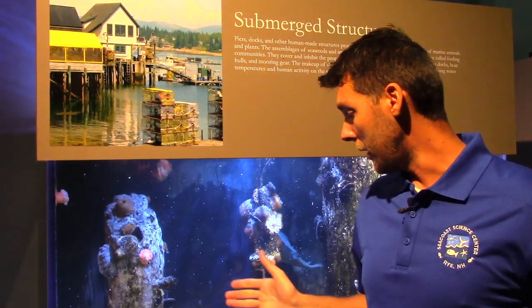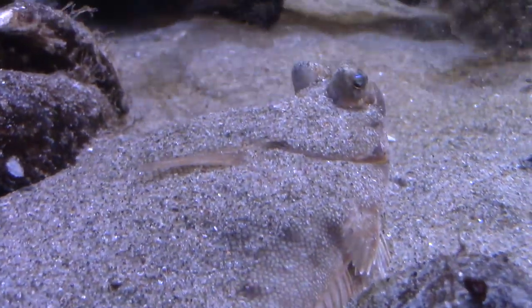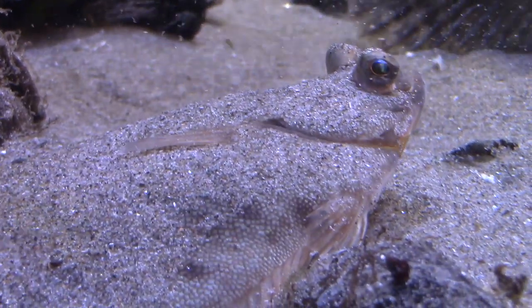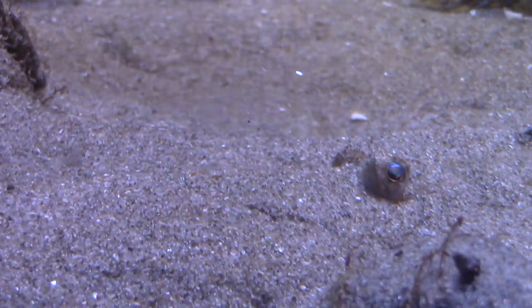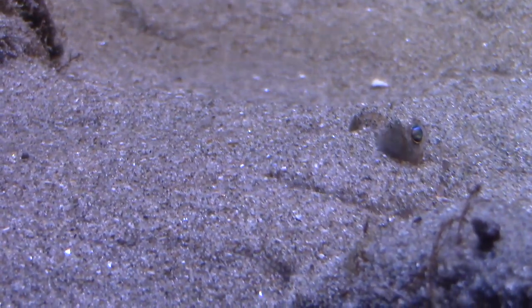Flounders being a flatfish can also submerge their bodies underneath the sand. They get very low and actually use their fins to take the sand and cover their bodies so just their eyes are sticking out. They do that a lot to ambush their prey — they hide and wait for something to come — and they also use that to hide from predators.